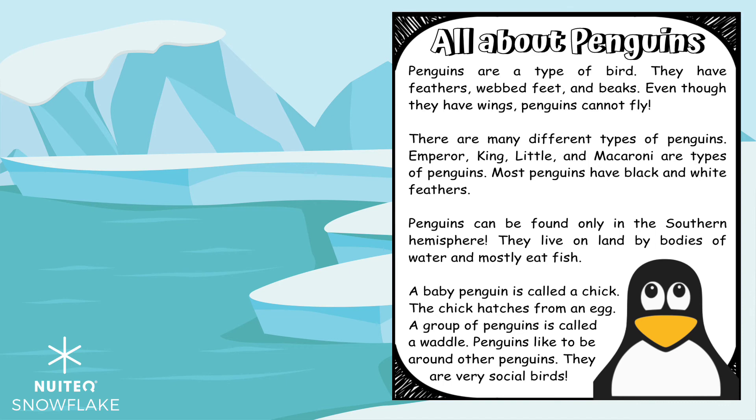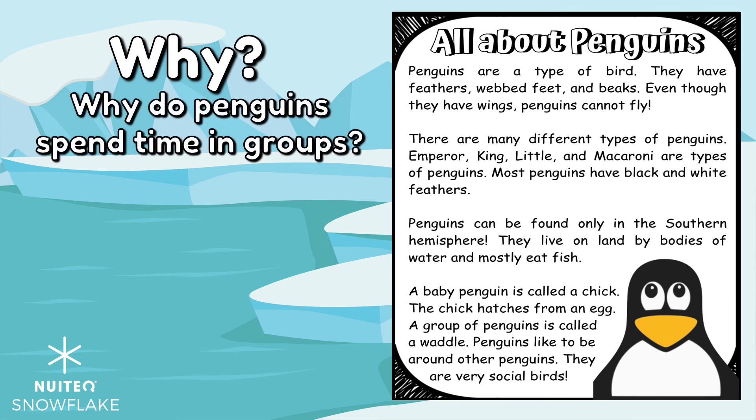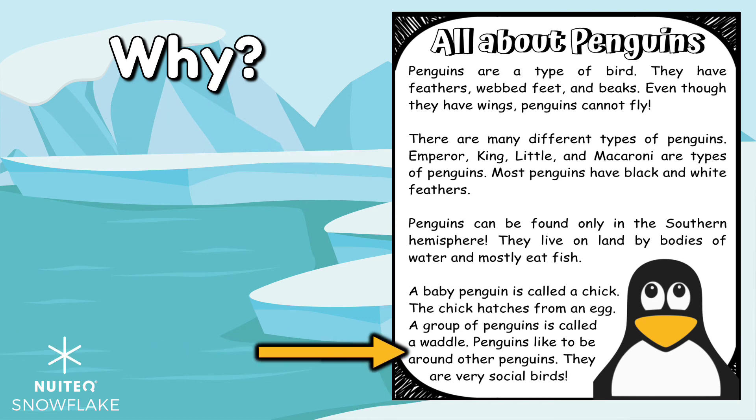Lastly, we will ask a why question. Can you think of a why question to ask? How about: Why do penguins spend time in groups? The answer is penguins are social birds.